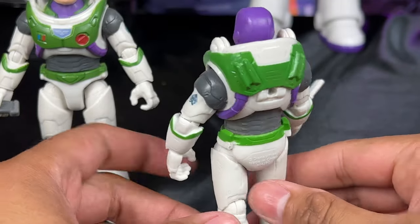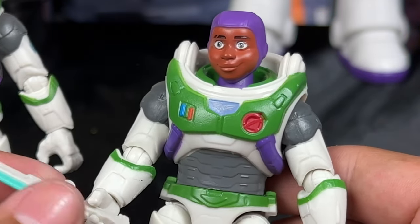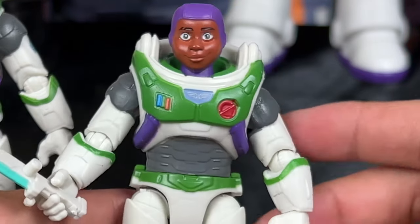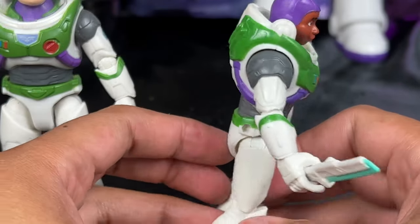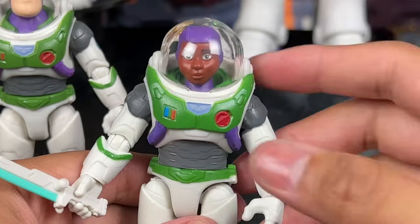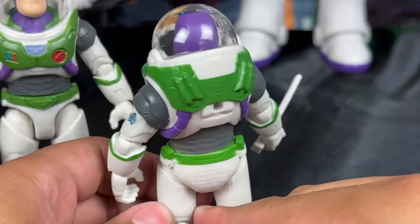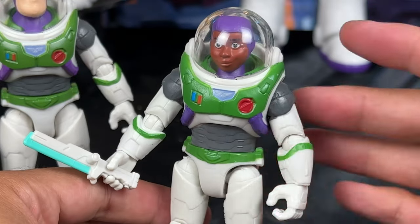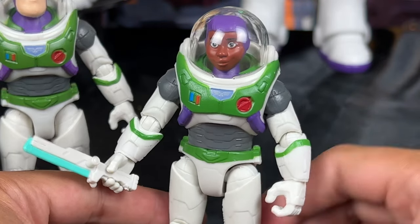So we get Alicia Hawthorne looking really good — she definitely looks like Alicia Hawthorne from the movie. I really like the suit; it is very cool. She comes with the blade accessory, but all these pieces are interchangeable. I feel like these are a lot of re-releases because they have the same holster hole there. But I do appreciate that at least they paint the green detail at the bottom, which is missing on some of the larger scale Buzz figures from Mattel. With the helmet on, it definitely completes the look for Alicia Hawthorne — the Ranger Alpha suit is complete and it looks really good. This is the first time we get Alicia Hawthorne in a 5-inch scale from Mattel.